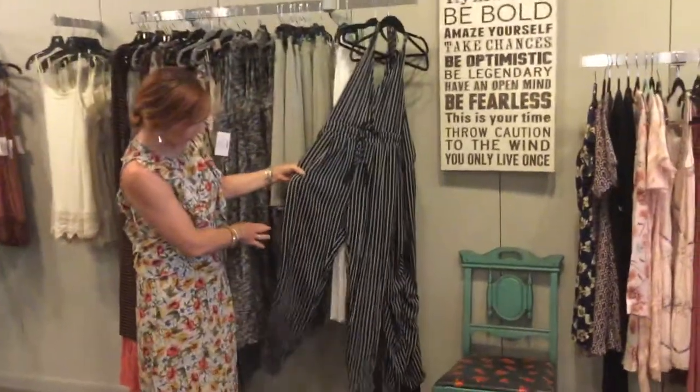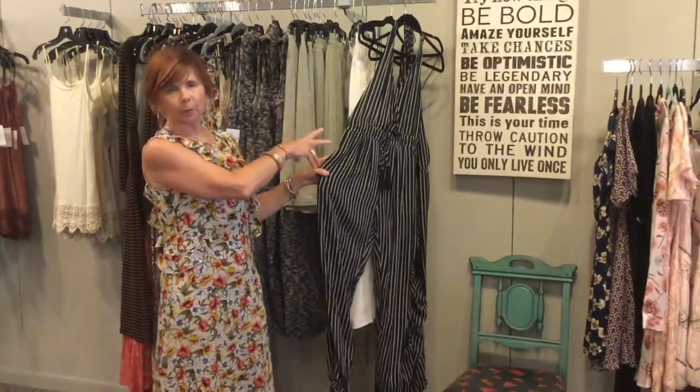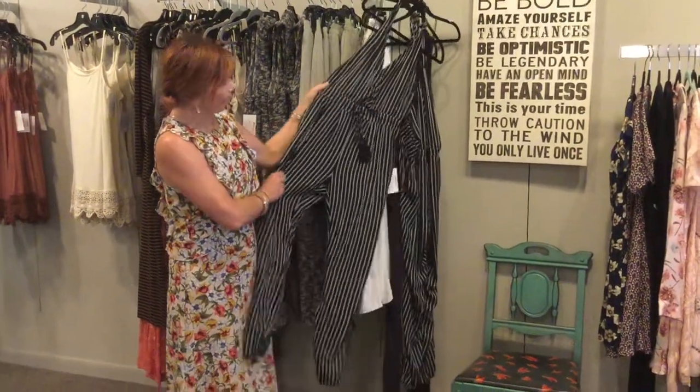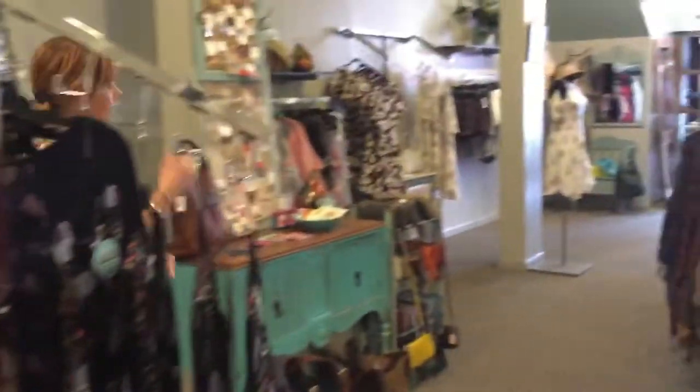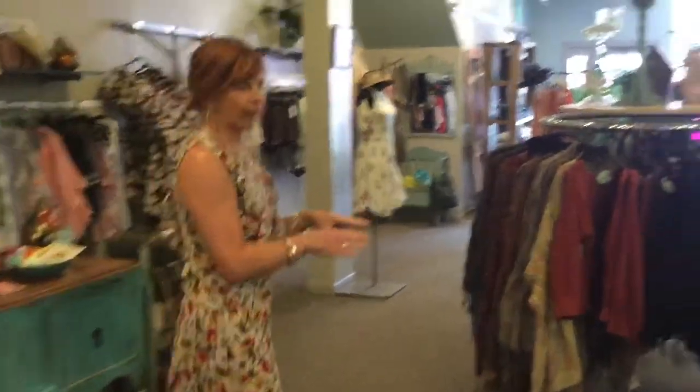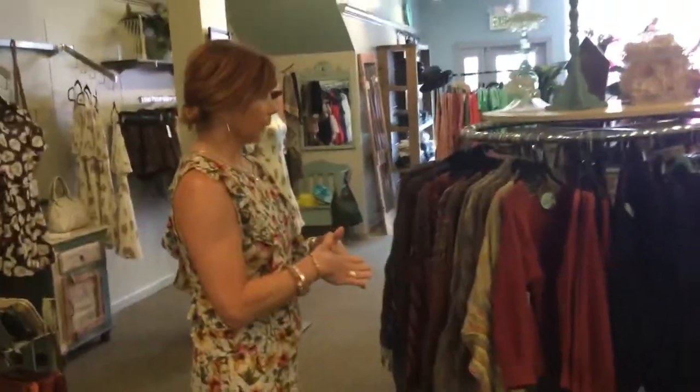You can take these rompers and just put a jacket or a long sleeve shirt under them — that's a great transition piece too. Moving this way, we'll look at some of the things on the rack here that are coming in for transition.